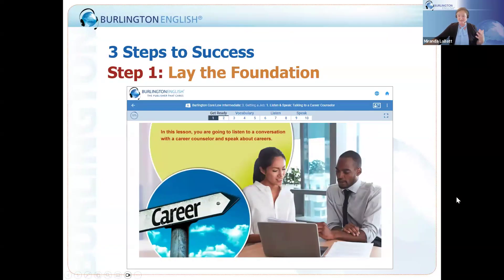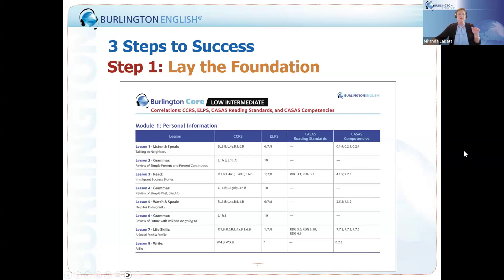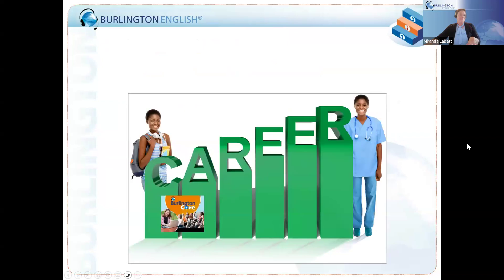We do that with our Burlington Core Series, where students have opportunities at every level — our language learners at every level — being exposed to career preparation while also getting the rigor and intense critical thinking skills that they need to be successful, aligned with CASAS reading standards and CASAS competencies.